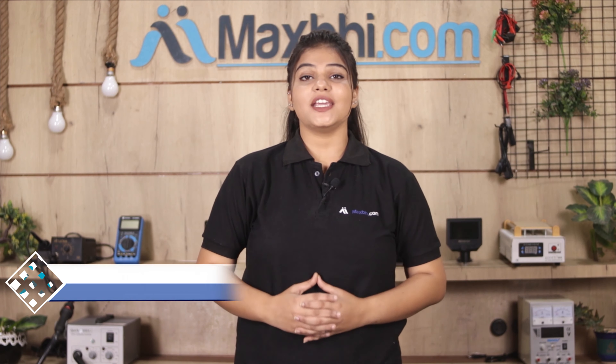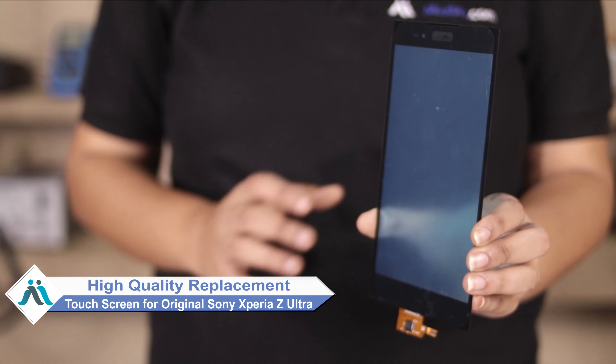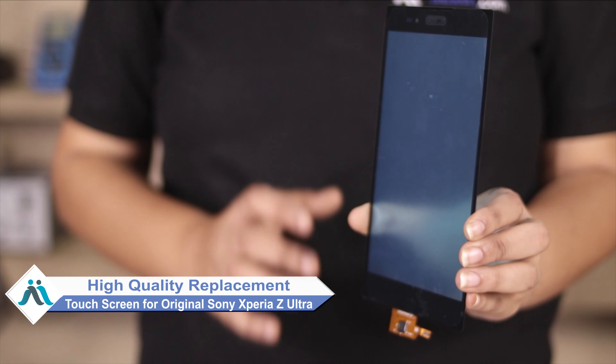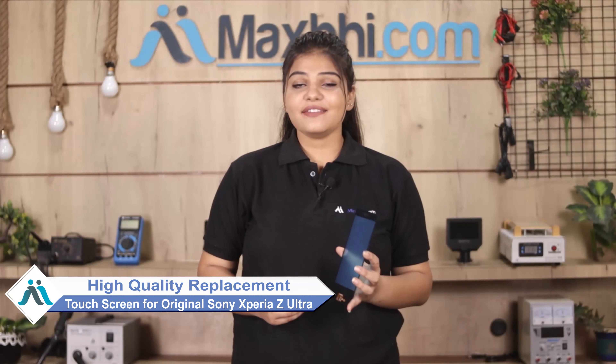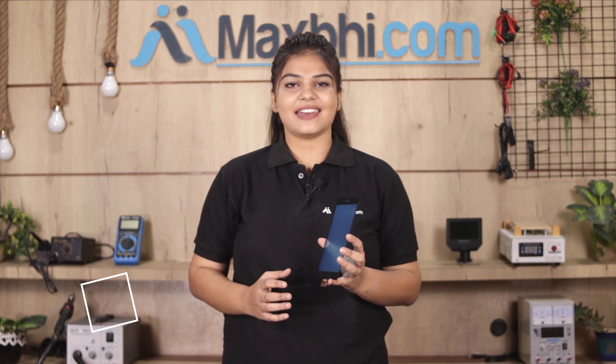Hi friends, this is Lucky from Maxp.com. Friends, has your Sony Xperia Z Ultra been damaged? Worried about the high repair cost of your smartphone? Don't worry — you can now buy a high quality replacement touchscreen for your Sony Xperia Z Ultra at a very affordable price from Maxp.com, and fix your phone yourself at home or get it repaired by any professional very easily.